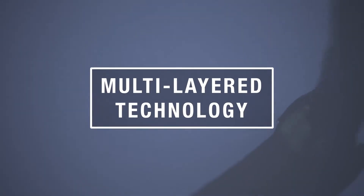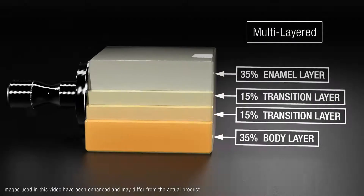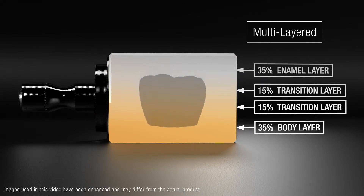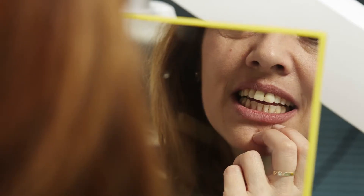The color gradation, or chroma transition, becomes increasingly translucent towards the crown's enamel layer. The position of the crown can be adjusted depending on the gradation level desired, allowing the practitioner to choose a position that delivers the best chroma level for the most aesthetic result.